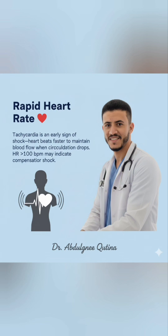One of the first signs is tachycardia, a rapid heart rate. The heart beats faster to maintain blood flow, and in adults a heart rate over 100 beats per minute may indicate early compensatory shock.